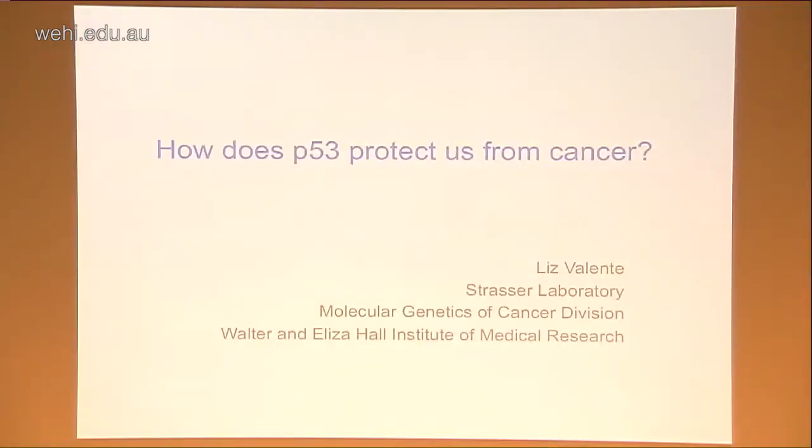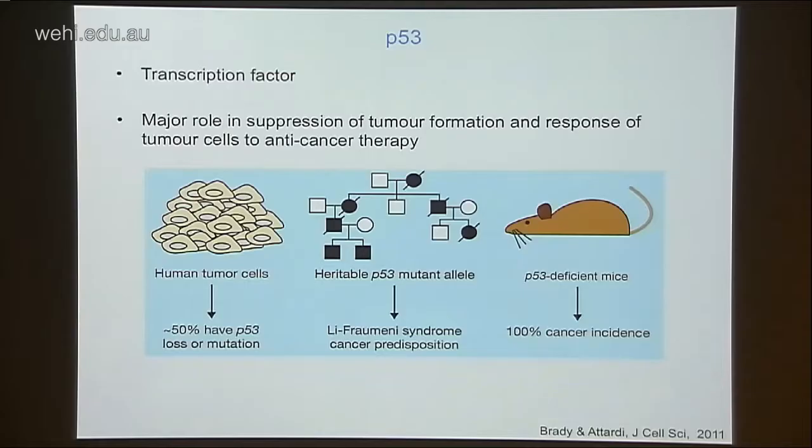Today I'll be talking about two projects from my PhD. They're both centred around the tumor suppressor protein P53 and how it protects us from cancer. P53 is a transcription factor that plays a major role in the suppression of tumor formation and the way that cancer cells respond to anti-cancer therapies.